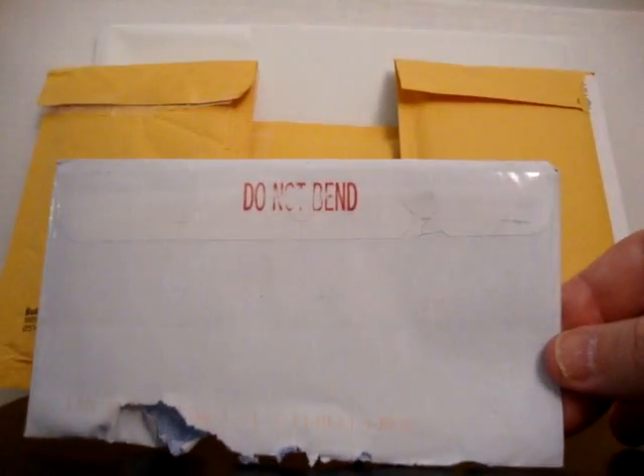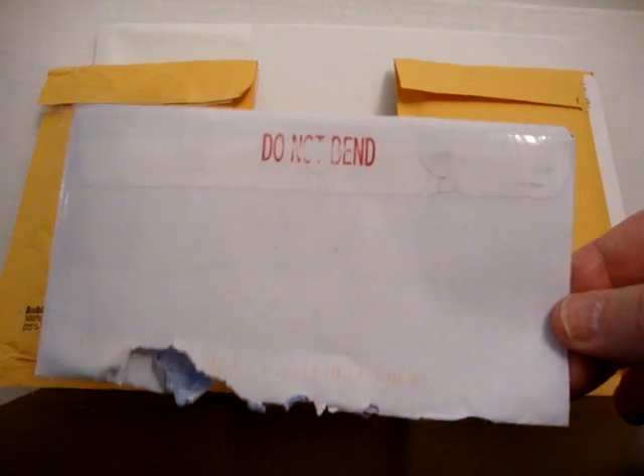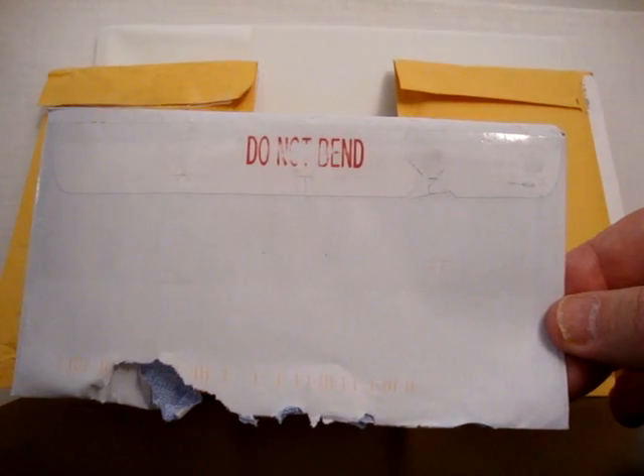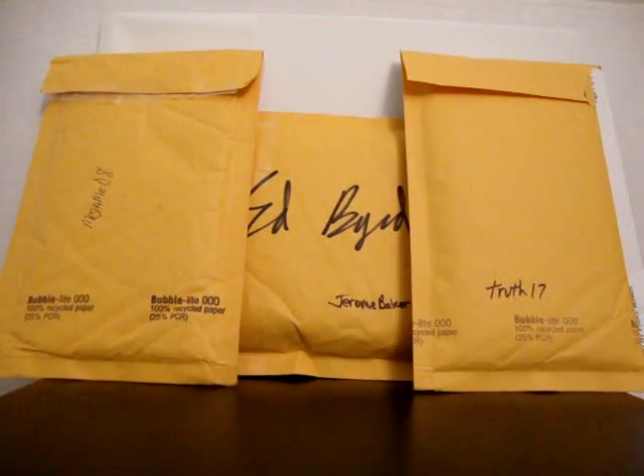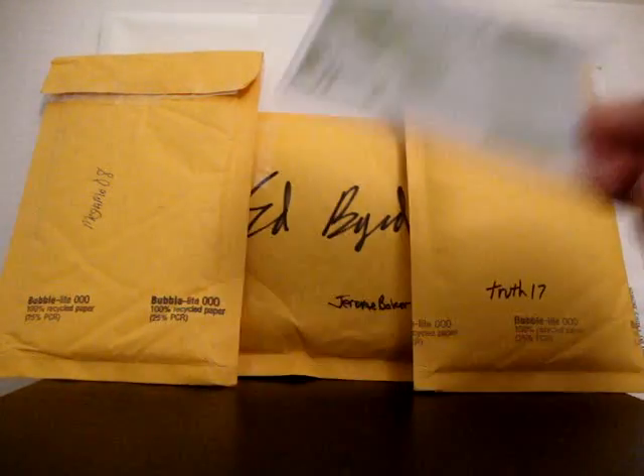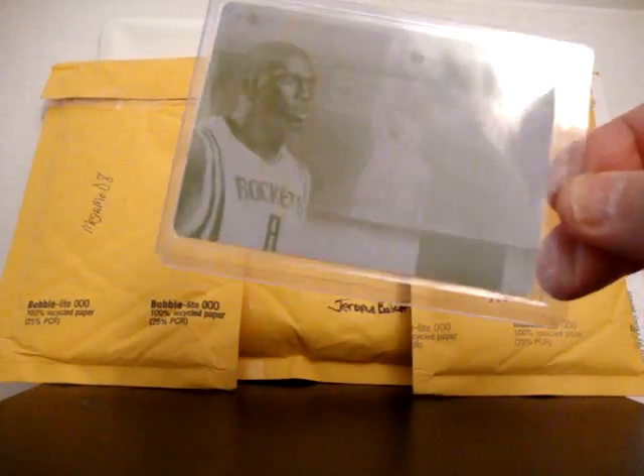At least they stamped it 'do not bend.' I was a little bit worried but it seems to be intact. I could tell it hadn't been bent or anything so I went ahead and opened it. If there's anything you're ever going to send PWE, it might as well be a metal printing plate because chances are the corners aren't going to get dinged.